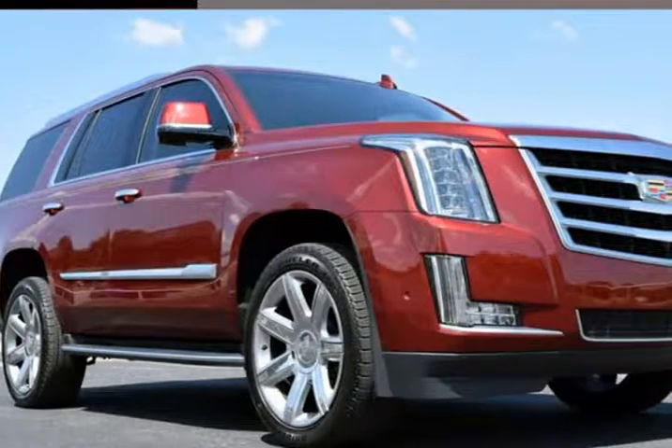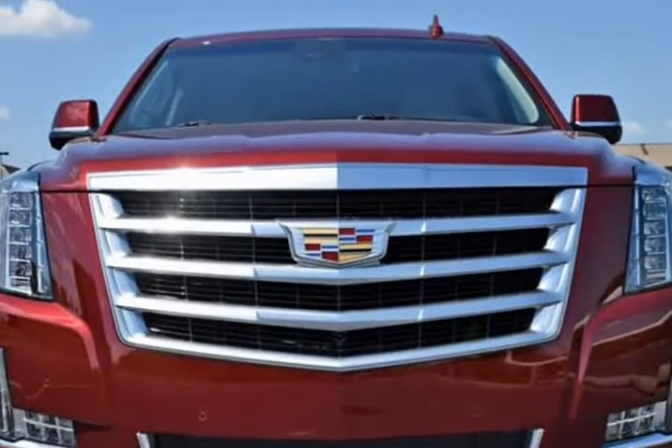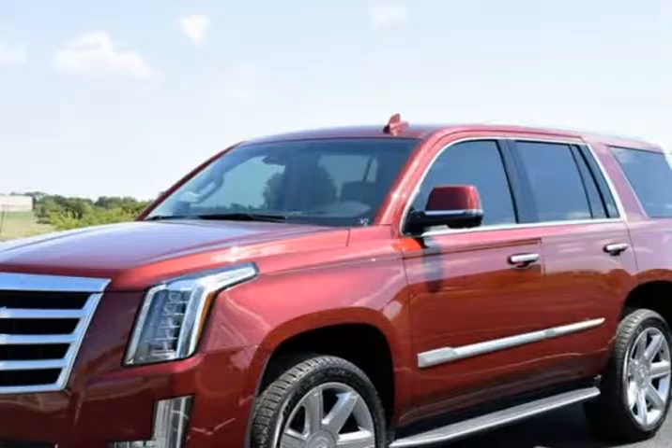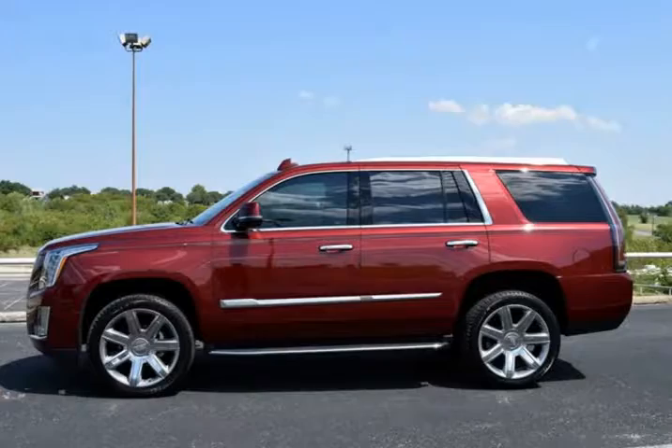This 2018 Cadillac Escalade is brought to you by RLB Sales & Leasing. One Owner, Navigation System, Backup Camera, DVD Entertainment System, Third Row Seat, Bluetooth, Alloy Wheels, Leather Seats.